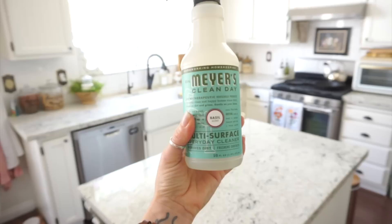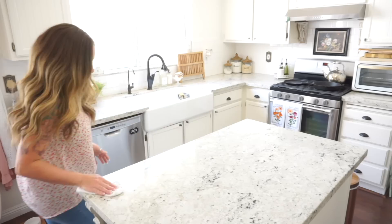Today I'm using Mrs. Meyer's Clean Day multi-surface cleaner in the basil scent. I have been loving this fresh scent for all of my kitchen cleaning lately — it smells so incredibly good.